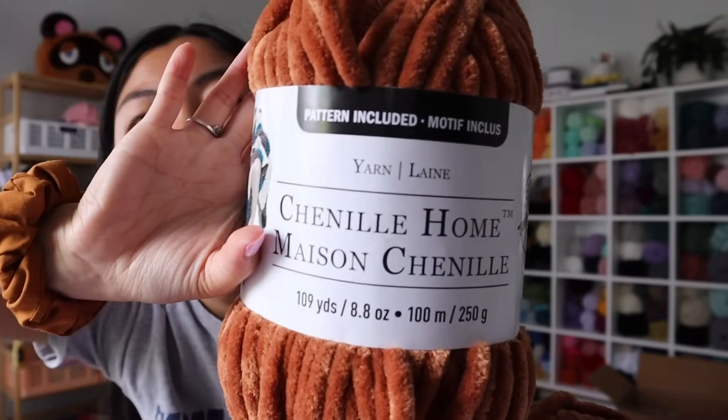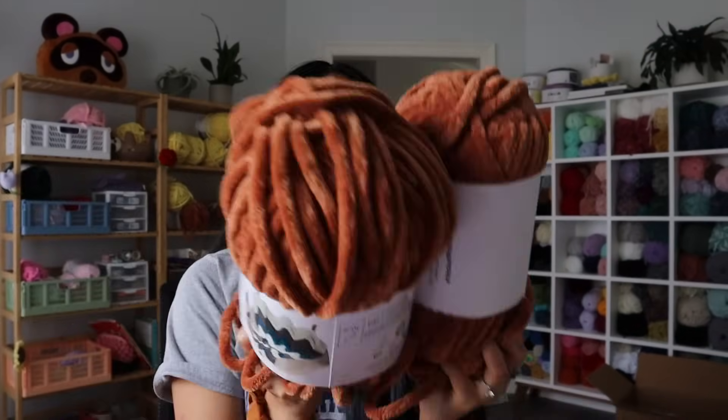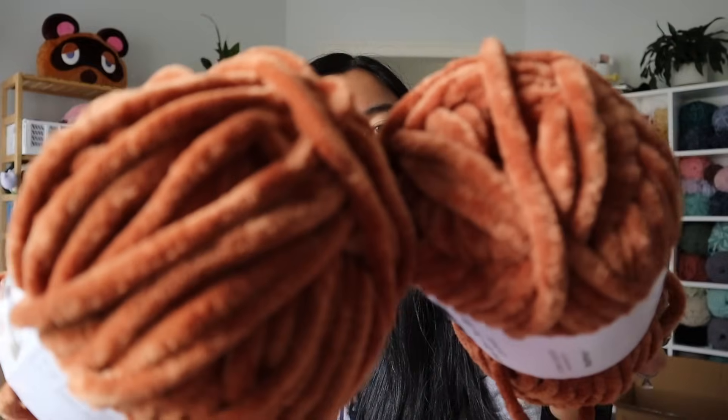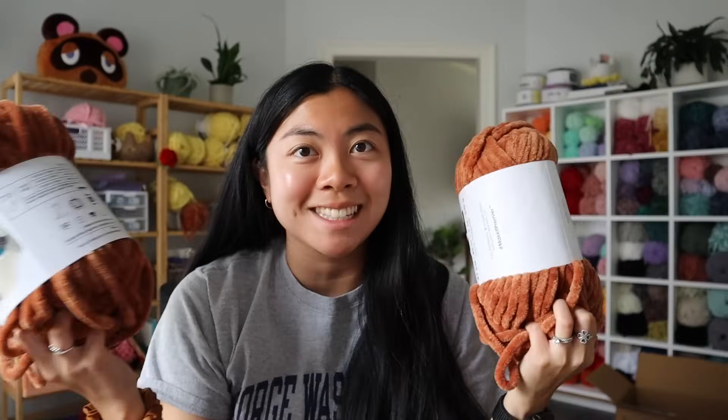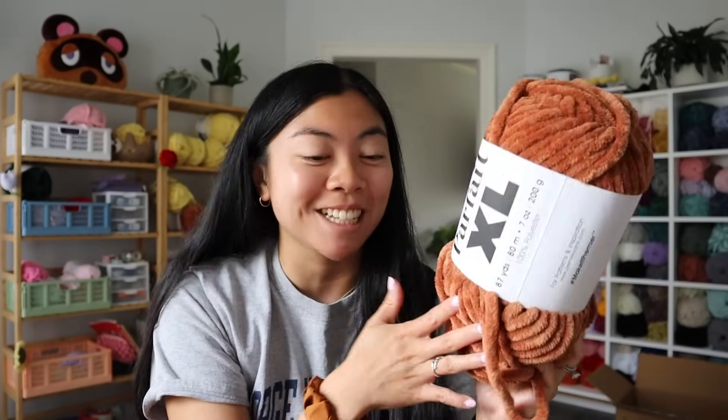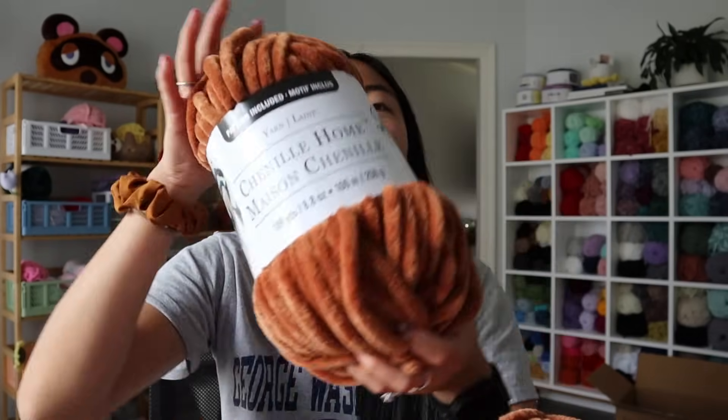Along the same lines as Parfait XL, Michaels also has a brand called Chenille Home. As you can see, it is basically the same thing as Parfait XL — same thickness, and most of the time you can get the same colors. Michaels carries this online as well. I do order from them online, but a lot of times they are out of stock of the colors I want. So that's when I go to Premier Yarns, since they usually have all the yarn I need in stock. But if you're ever in a pinch, highly recommend Michaels and Chenille Home.